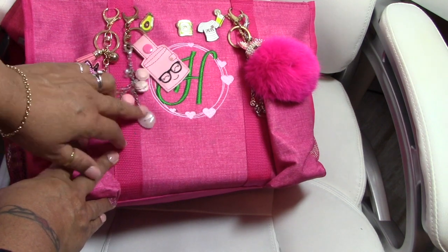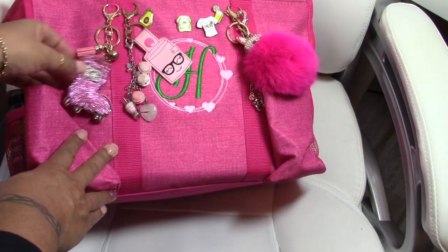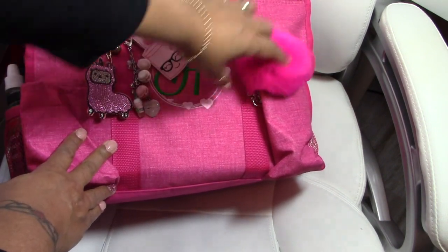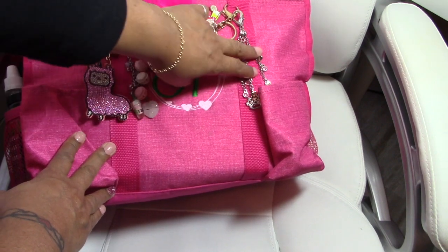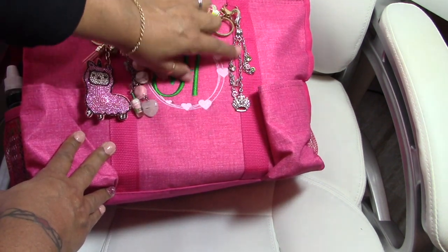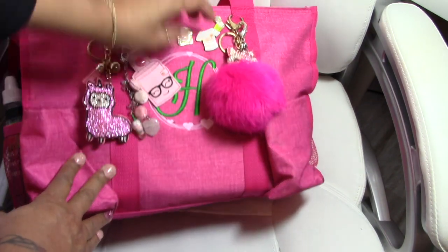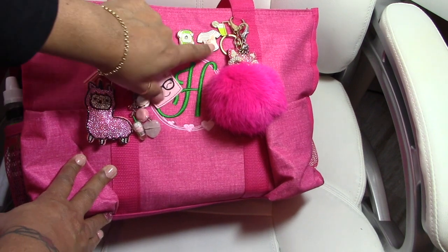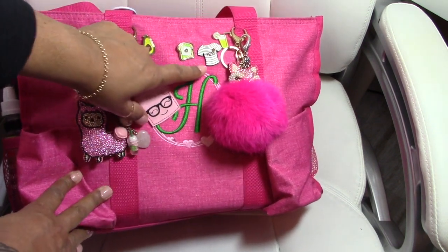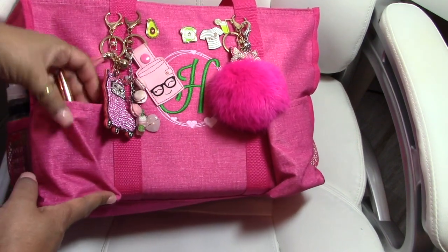I have this charm here that I bought a long time ago from an Etsy shop — don't remember which one. This llama was a gift from my friend Carolyn. This little fuzzy fox here was also a gift. And this charm that has a crown and my initials was from my friend Macy — she made that for me. These little pens here are from Michael's. This little t-shirt here is from Plantover Fest that I attended in Orlando.